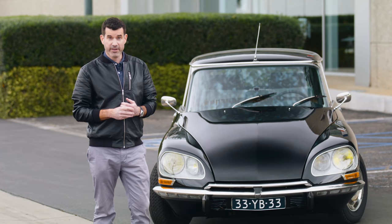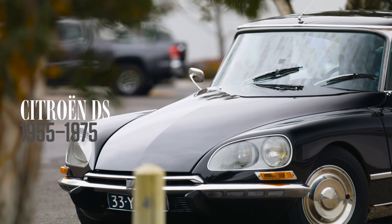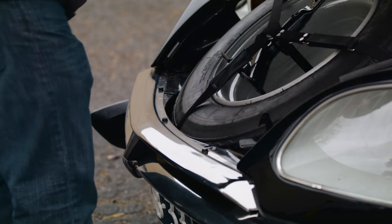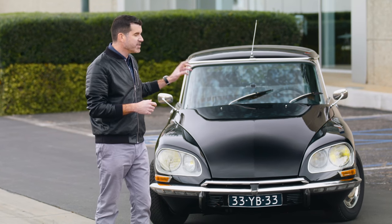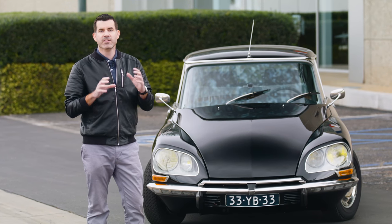Imagine the world in '55. This was the very beginning of the space race. So when this car was unveiled at the Paris Auto Show, it really caught people's attention, partly because it looks like a spaceship, especially compared to everything else that was on the road around then. And some of the technology it has on board is still more cutting edge than we see in cars today.